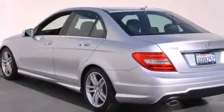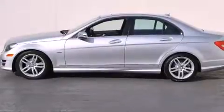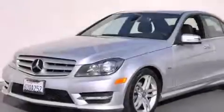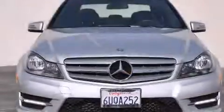Its top features and packages include the Premium One Package, a rear-view camera, a power moonroof, XM satellite radio, a sport package, a sport suspension, and heated seats that can warm you up in seconds, keeping you and your passengers comfortable the whole trip.